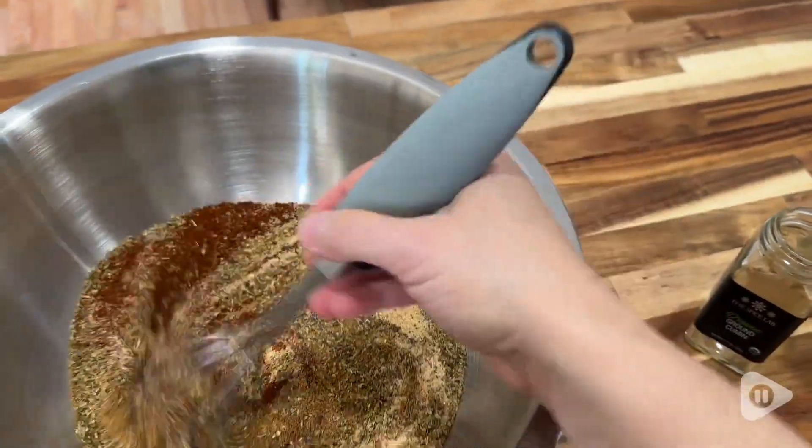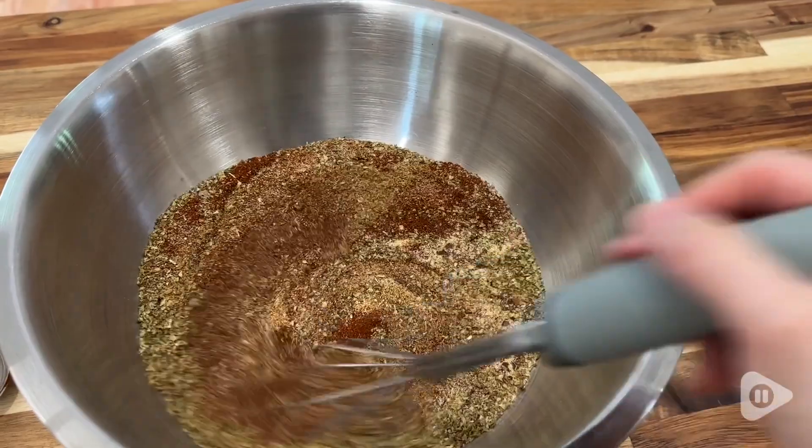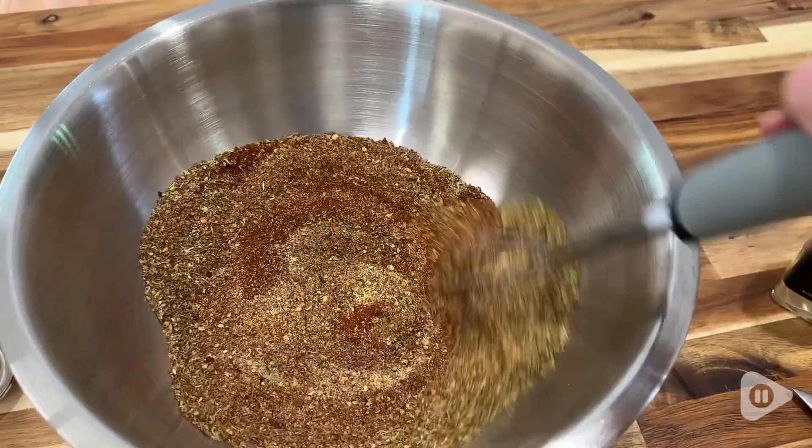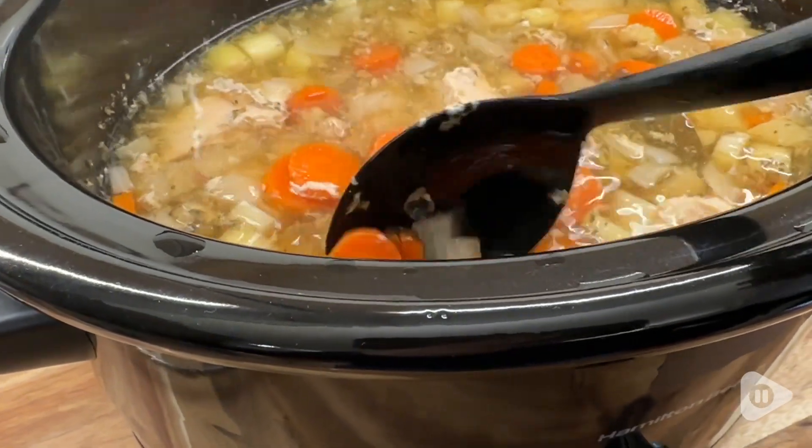I love to use this for Mediterranean style dishes, but I also love to use it when I'm making my homemade taco seasoning. It is delicious in soups and pasta sauces. There are so many things that you can do with this.